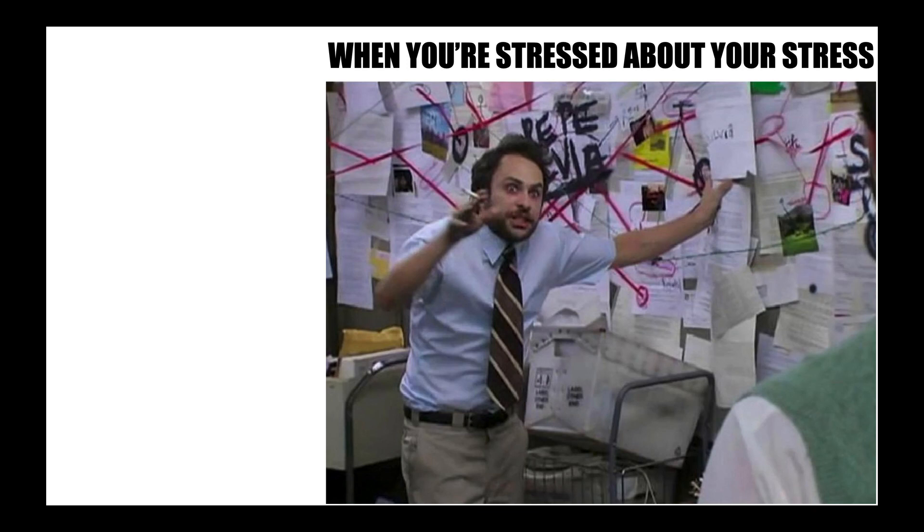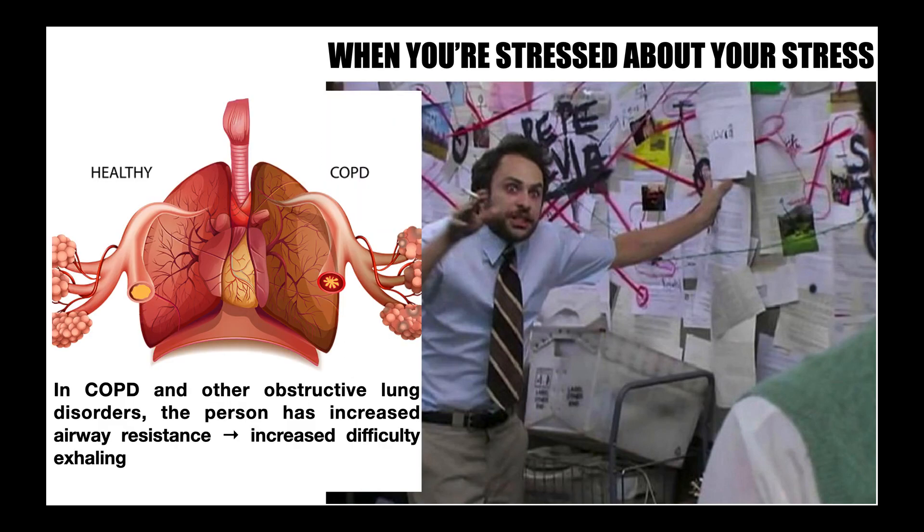Oftentimes their type A personality is neurotic at times. A different population would be those with obstructive lung diseases, like chronic obstructive pulmonary disease, or COPD. In this population, people have increased airway resistance, which makes it difficult to exhale — they don't have problems inhaling, it's the exhalation that's a problem. Both of these populations tend to respond very well to pursed lip breathing.